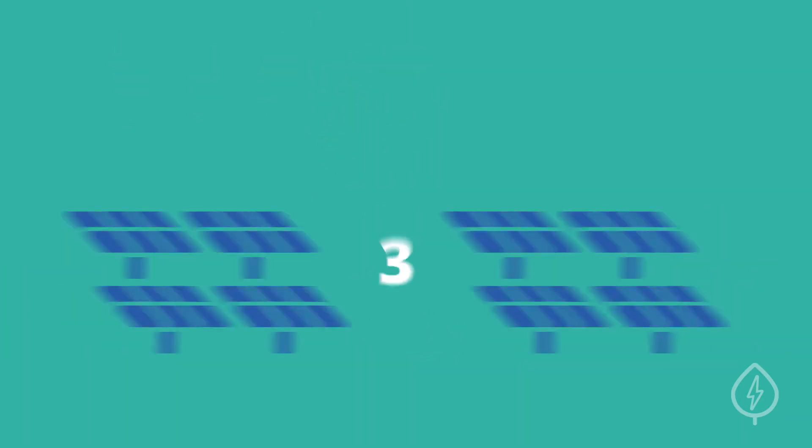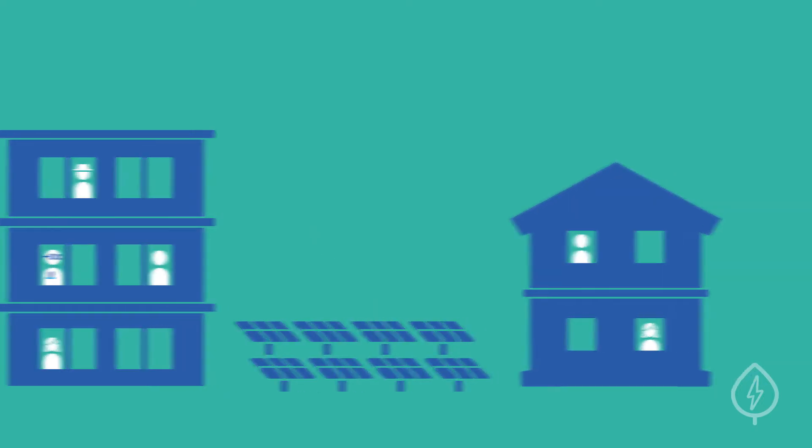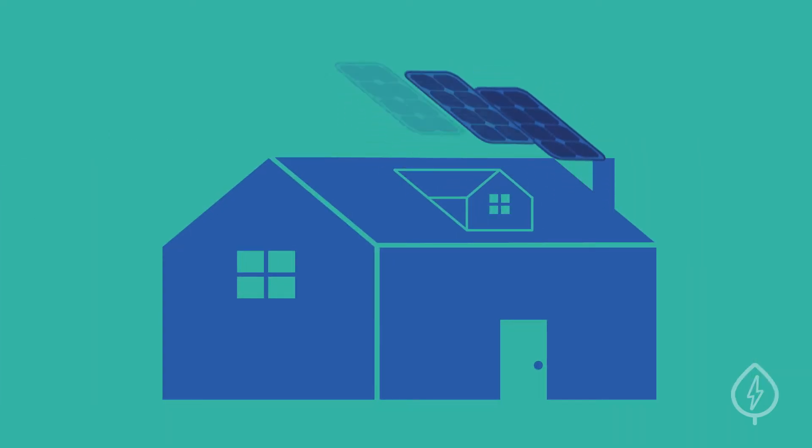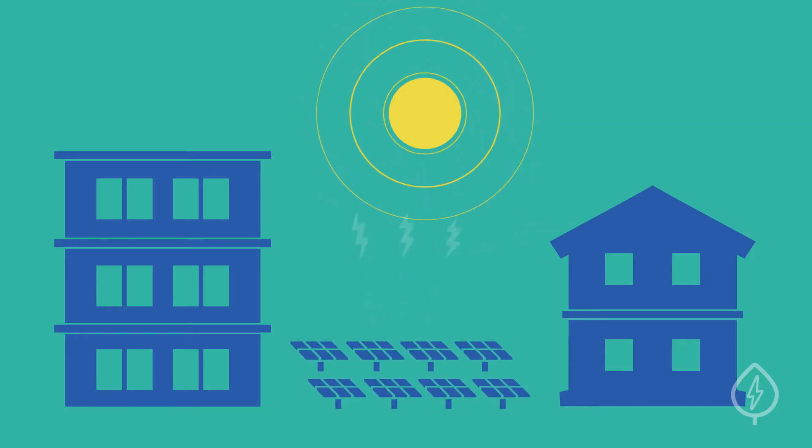Number three, community solar programs are available to renters and shared properties. Community solar is a great option if you can't or don't want to install solar on your own property. For example, if you live in a condo or an apartment complex, you likely can't put panels on your roof. Fortunately, you can still take advantage of the sun's energy by joining a community solar program.